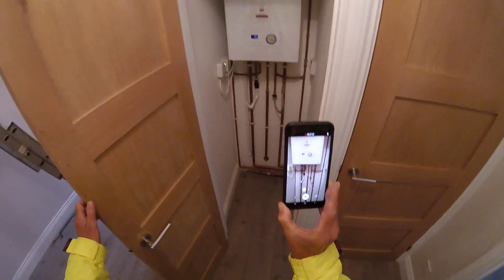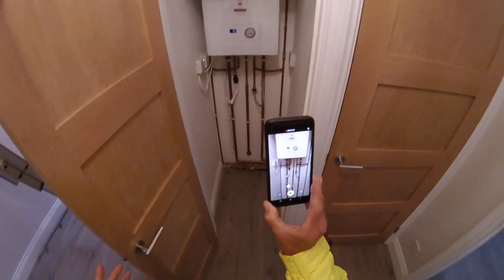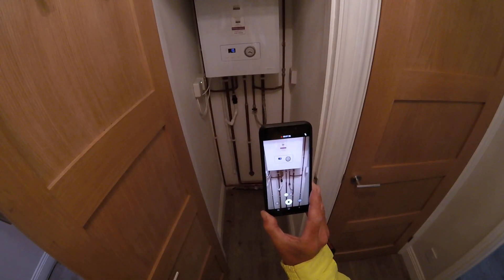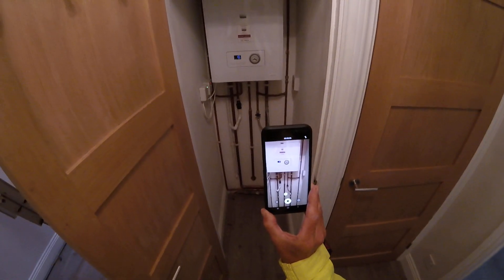One final tip — going back to the boiler cupboard: we don't want to see a load of clutter in plant rooms, boiler housings or cupboards. A clear video without anything in the way that's going to compromise what we can physically see is essential. As you can see here, we've got a really good clear view of that boiler installation.